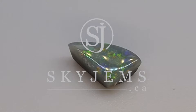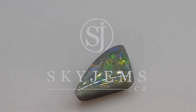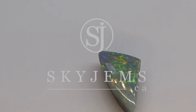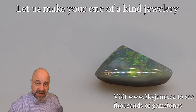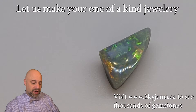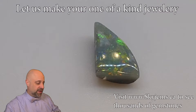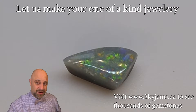Hey everyone, David Saad here from SkyGems.ca. Thank you all so much for joining me. I have a beautiful gem on the turntable — a delightful 1.32 carat GIA Certified Lightning Ridge Black Semi-Black Opal, and this is going to make an absolutely beautiful piece of finished jewelry.